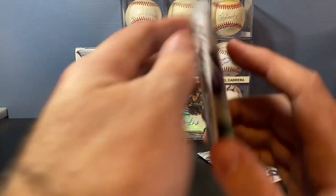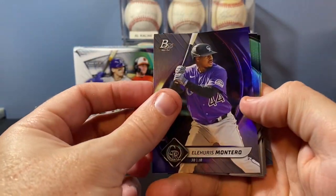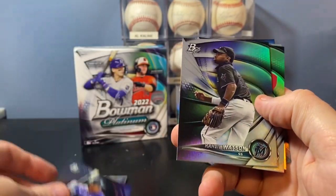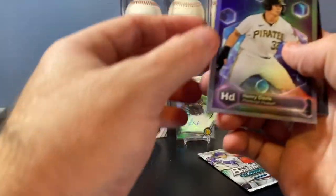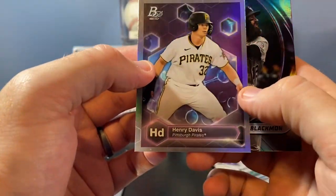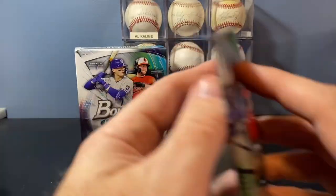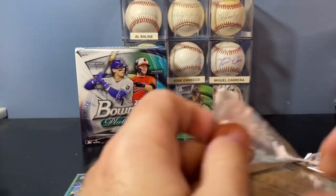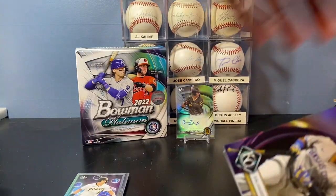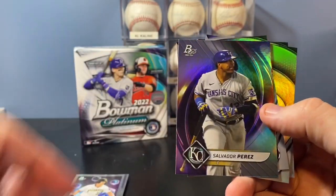Two packs left. Let's see some end-of-the-box magic here and pull something off. Eluris Montero, Khalil Watson — great name there. Christian Roa, Henry Davis — the number one overall pick from last year. Charlie Blackman base. And this last pack should have an autograph in it. Let's see who it is. Pull the rookie from the back there — J.P. Sears, Salvador Perez, Robert Gasser.